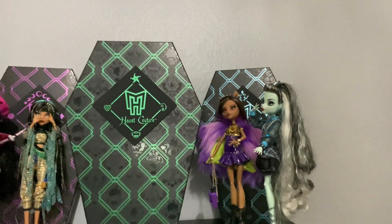Hey y'all, G Productions here, and in today's video we are going to be reviewing the Haunt Couture final doll in the Haunt Couture series — the Laguna Blue doll.